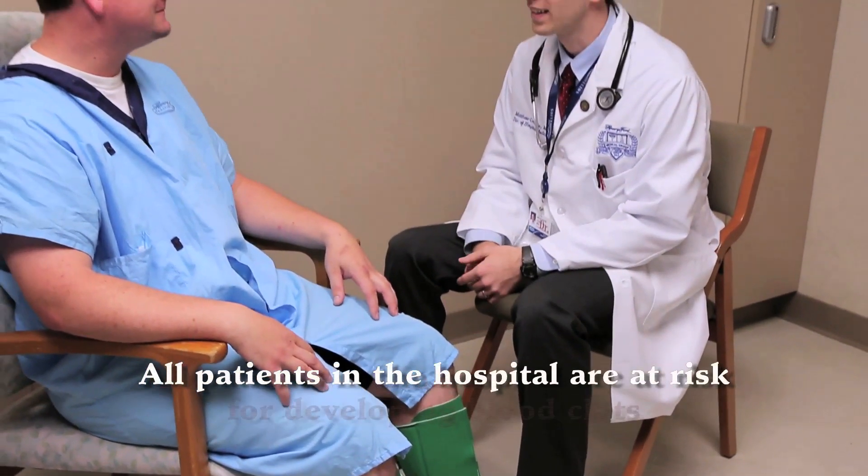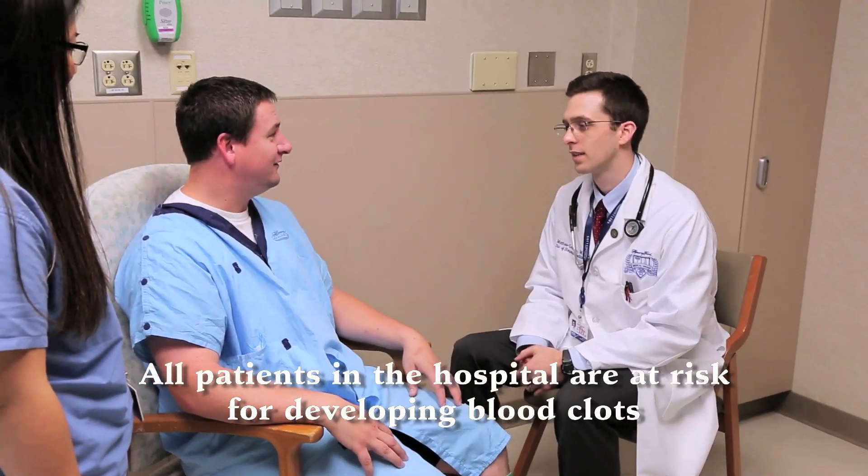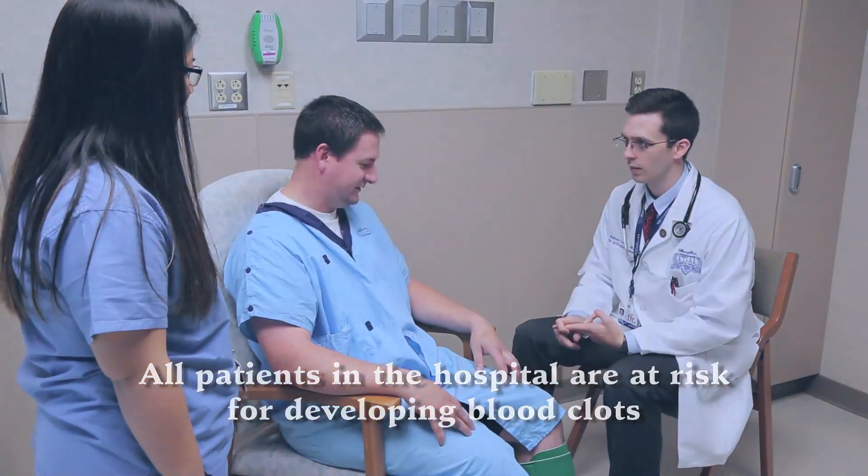All patients in the hospital are at risk for developing blood clots. However, they can be prevented when patients and the healthcare team work together. Remember, prevention is the key. Based on your risk factors, your doctor will tell you what to do before and after surgery to prevent blood clots.